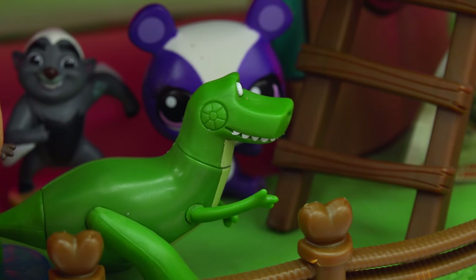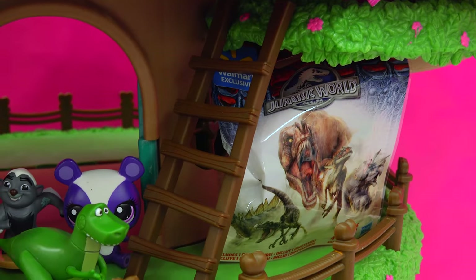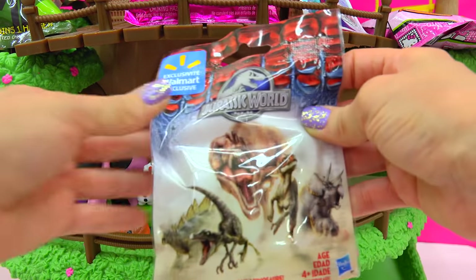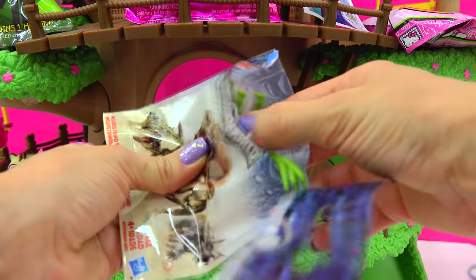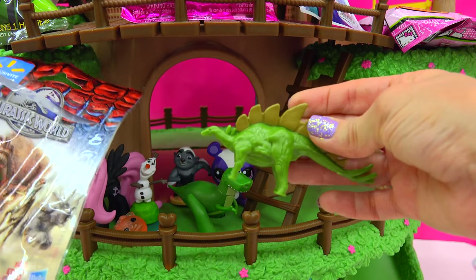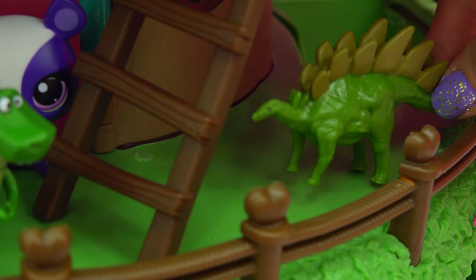I think there's another dinosaur over here — there it is! It's a Jurassic World blind bag! Which dinosaur is hiding inside? And it's... nobody has to worry, it's just a stegosaurus. He's starting to nibble on the tree leaves — he must be hungry.